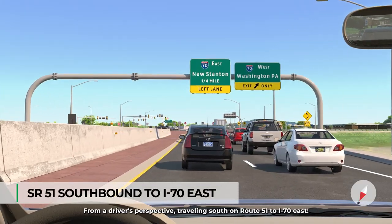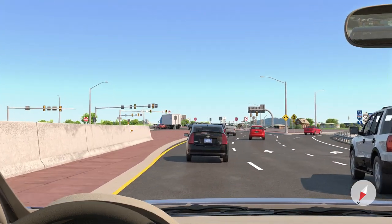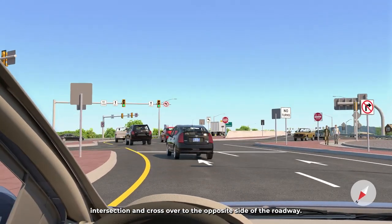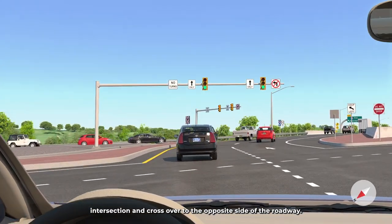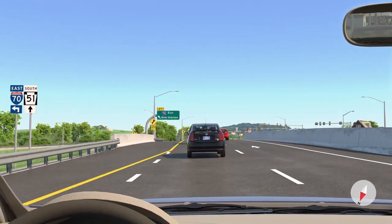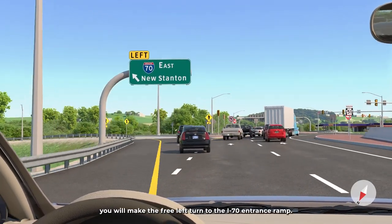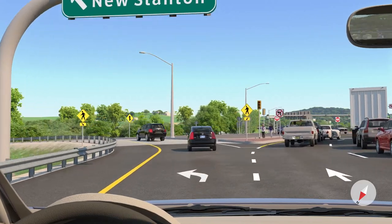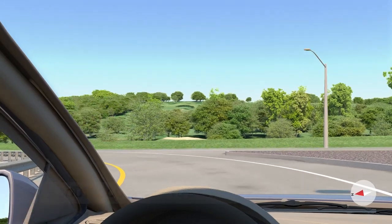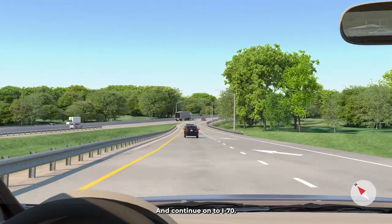From a driver's perspective traveling south on Route 51 to I-70 east, you will be in the left lane approaching the northern signalized DDI intersection and cross over to the opposite side of the roadway. Once you cross the bridge over I-70, you will make the free left turn to the I-70 entrance ramp and continue on to I-70.